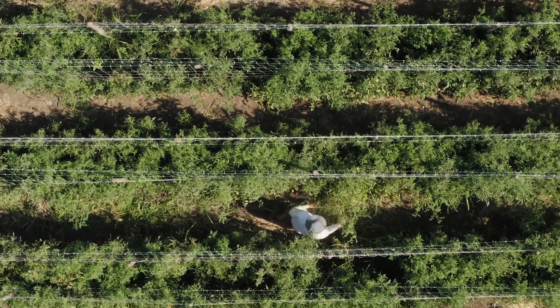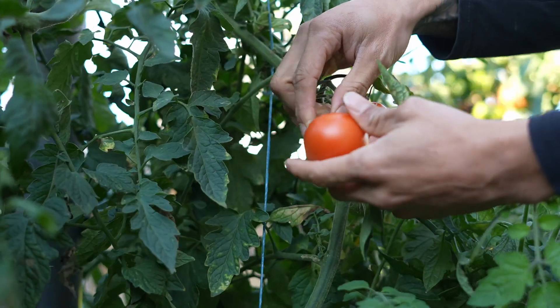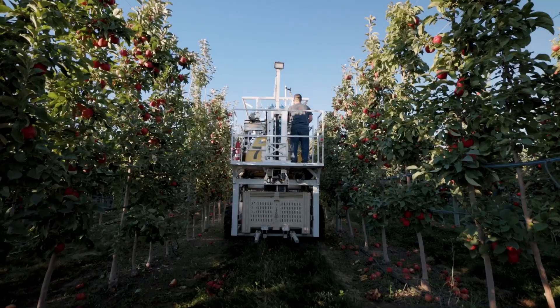As the population grows, we continue to need more and more fruits and vegetables. But as less and less people work on farms, it'll be harder to pick that fruit, grow that fruit, etc. By using robotics, we'll have a more sustainable solution for the future.